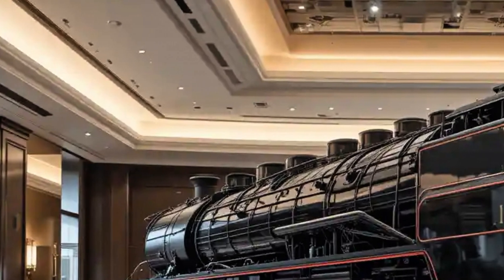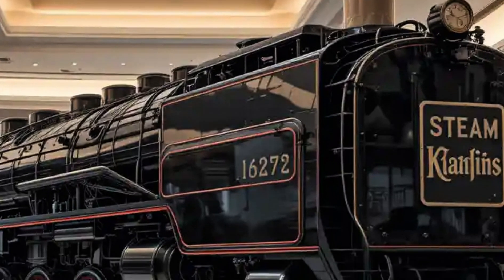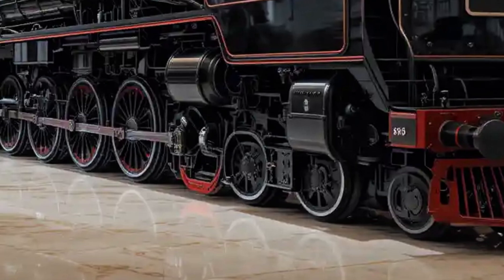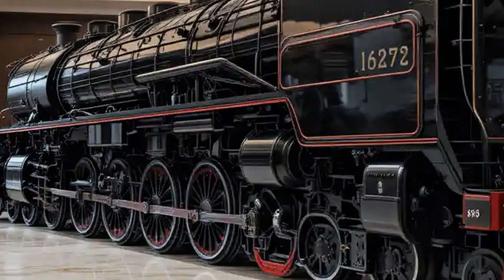The Big Boy's configuration, 4-8-8-4, refers to its wheel arrangement: four leading wheels, two sets of eight driving wheels, and four trailing wheels. This articulated design allowed it to distribute its massive weight more evenly and navigate curves more easily, despite its enormous size.